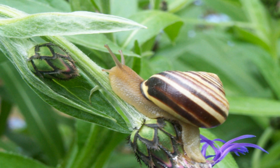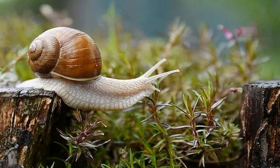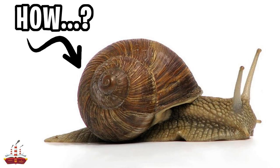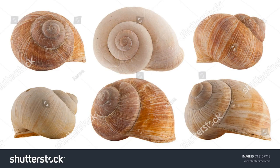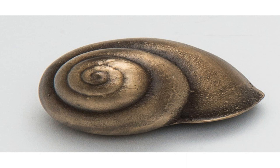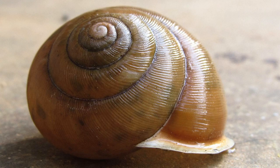Snails reproduce sexually, and after mating, they lay eggs in moist soil or vegetation. Baby snails hatch from these eggs and look like miniature versions of their parents, except they don't have fully formed shells yet. It takes several weeks or months for these snails to grow and develop their shells. Snails have a soft, slimy body protected by a hard shell made of calcium carbonate that grows as the snail grows. The shape and color of the shell can vary widely depending on the species, and some snails even have patterns that help them blend in with their surroundings. Snails have a single retractable tentacle that houses their eyes, and a second tentacle they use to sense their environment, as well as a mouth and a radula — a tongue-like organ with small, sharp teeth used to grind up their food.